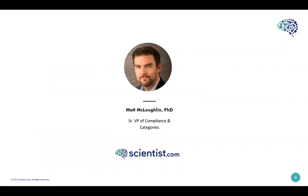My name is Matt McLaughlin, and I am the Senior Vice President of Compliance and Categories at Scientist.com. I've been involved in drug research and discovery for over 20 years. Prior to my current role, I was a Senior Research Scientist at AstraZeneca for 12 years before moving to procurement as a Global Category Manager, supporting pre-clinical research and human biological sample acquisition. I joined Scientist over five years ago and now head two departments: Compliance and Categories.